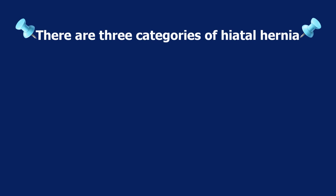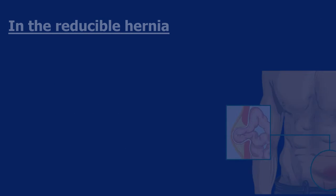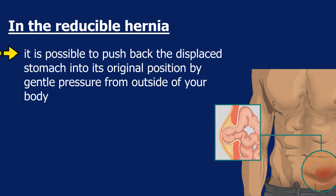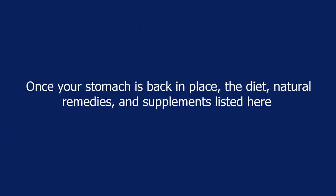There are three categories of hiatal hernia: reducible, incarcerated, and strangulated. In the reducible hernia, it is possible to push back the displaced stomach into its original position by gentle pressure from outside of your body. A doctor should only perform this gentle pressure.